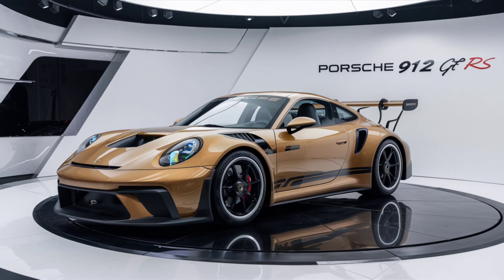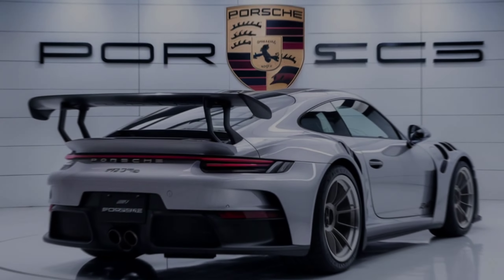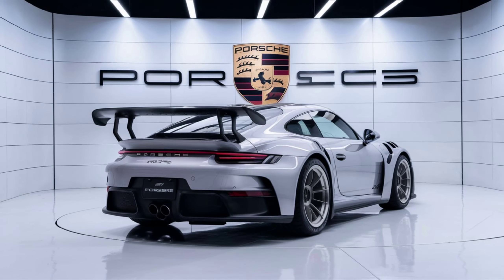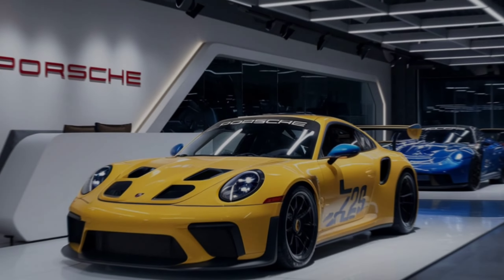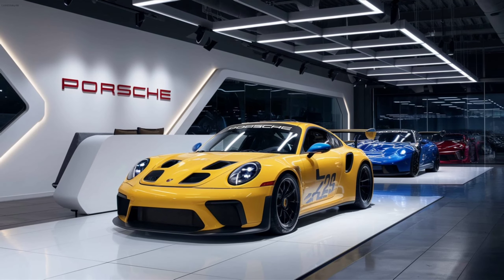Porsche has fine-tuned the chassis and suspension for the 2025 model, making it more agile and responsive than ever. The rear-wheel steering and adaptive dampers work together to provide incredible handling precision. Whether you're carving through mountain roads or hitting the track, the 912 GT3 RS delivers an exhilarating driving experience.